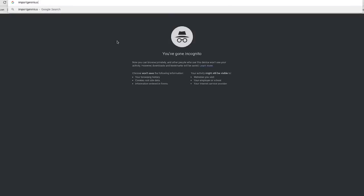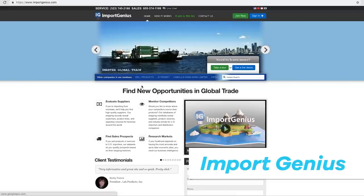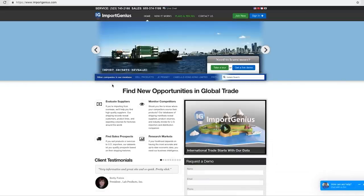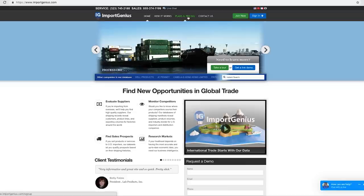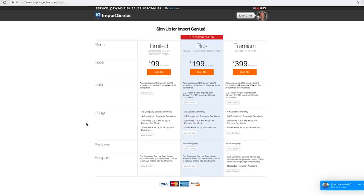Let's dive into the next source of information — another site called Import Genius. They track shipping activity all around the world and give you exact information on what's happening in the import and export business. It has three paid plans: the first is $99 a month with a limited plan covering just three months, then $200 a month for a whole year of US data access, and $400 a month for the premium unlimited tier. I really like Panjiva for the amount of detail they give — all of these sites will be very useful for finding supplier information.